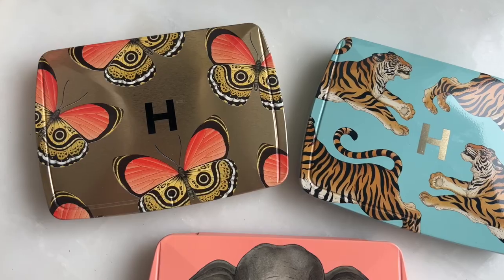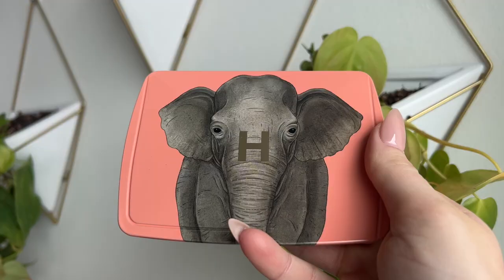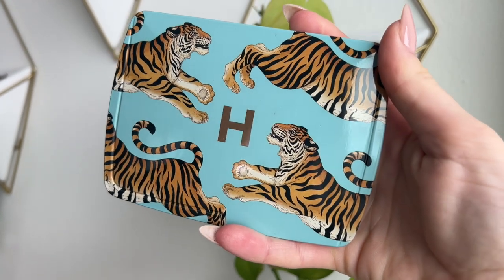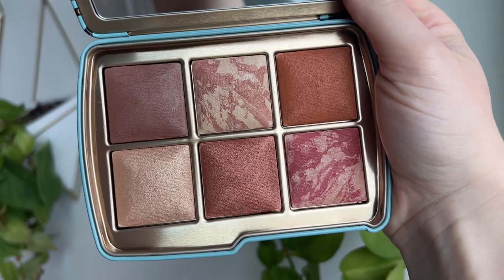Let me read the description from the Hourglass website. It says: introducing three limited edition ambient lighting edit Unlocked palettes available exclusively for holiday 2022. Featuring artwork by world-renowned illustrator Katie Scott, these six-pan palettes are a celebration of the natural world, including best-selling and brand new shades of blush, bronzer, highlighter, and finishing powder for a glowing complexion. 5% of profits from the Unlocked support the non-human rights project in their efforts to secure fundamental rights for animals. I recall there was already a palette called Unlocked from a few years past — comment down below and let me know if I'm right.